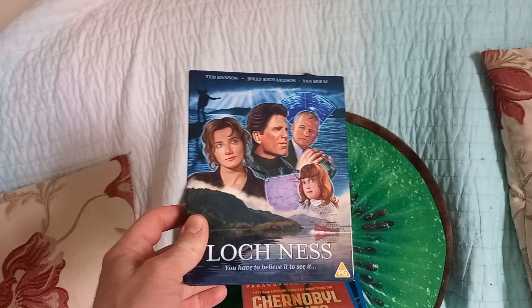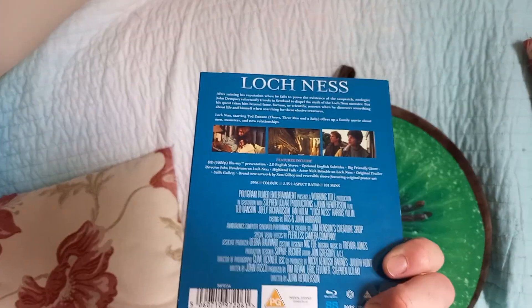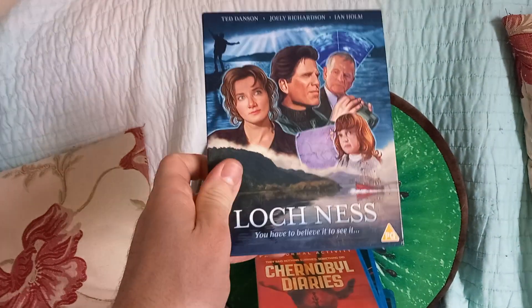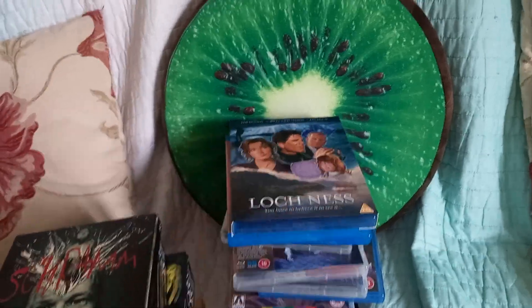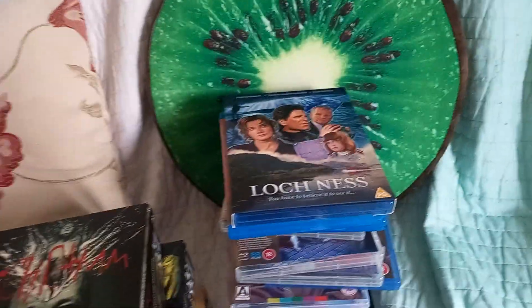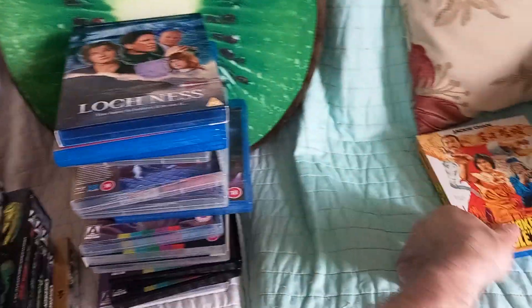Loch Ness — I'm surprised 88 Films released this one. I saw it when I was a kid — Ted Danson, Joely Richardson, Ian Holm, rated PG, a sort of family film about Loch Ness. Can't remember too much about it but I know it's good. When you look at most of the stuff 88 Films are releasing, that's quite an anomaly. I'll re-watch it again soon. I think that was about £15 new, not in any sale.